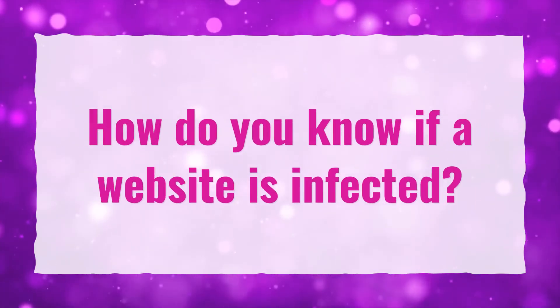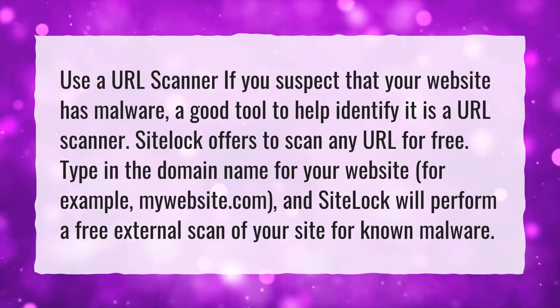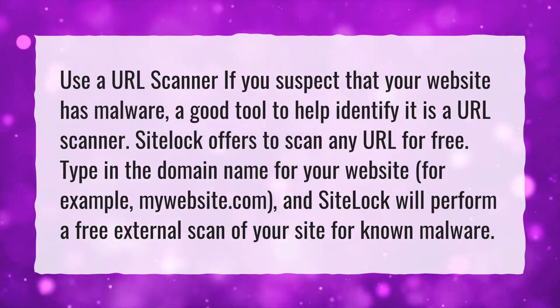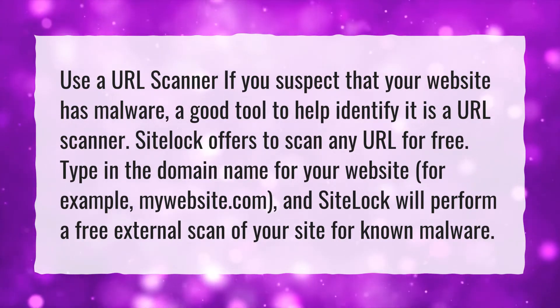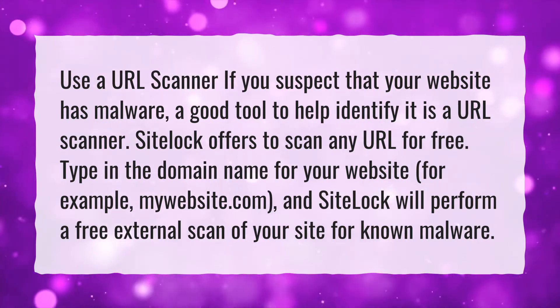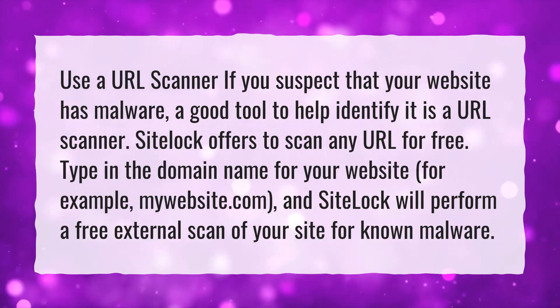How do you know if a website is infected? Use a URL scanner if you suspect that your website has malware. A good tool to help identify it is a URL scanner. SiteLock offers to scan any URL for free. Type in the domain name for your website, for example, mywebsite.com, and SiteLock will perform a free external scan of your site for known malware.